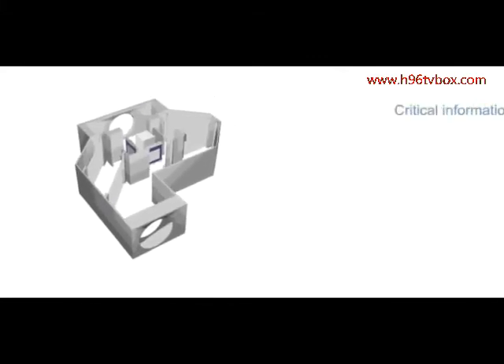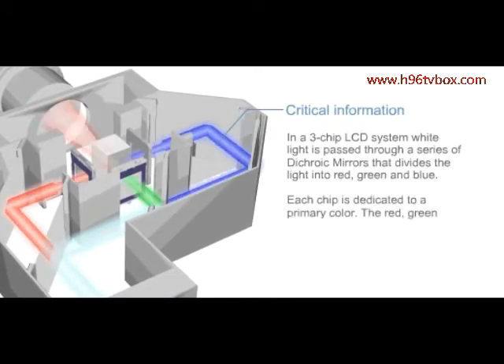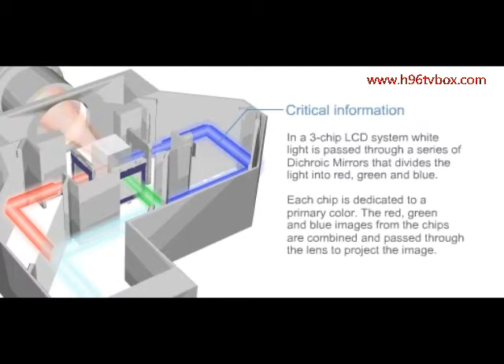In a 3-chip LCD system, white light is passed through a series of dichroic mirrors that divide the light into red, green, and blue. Each chip is dedicated to a primary color. The red, green, and blue images from the chips are combined and passed through the lens to project the image.